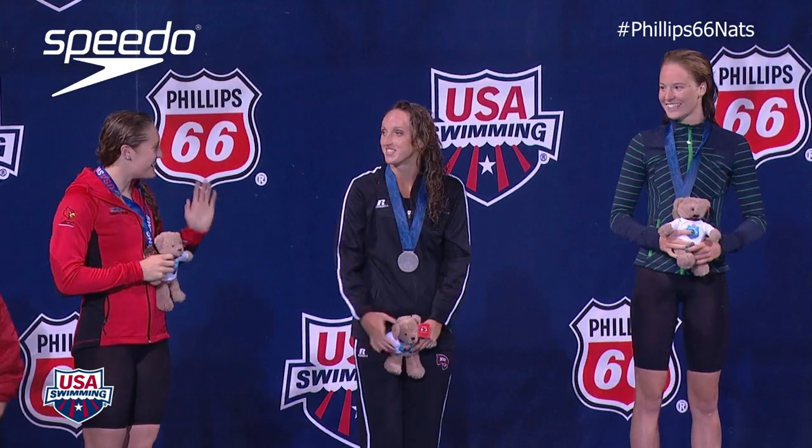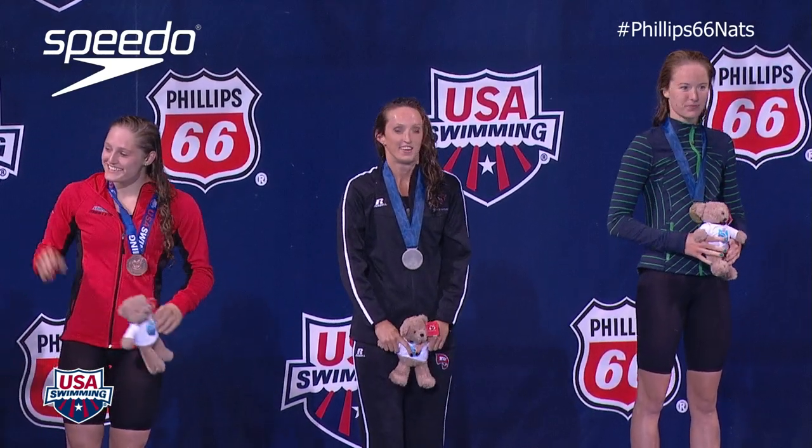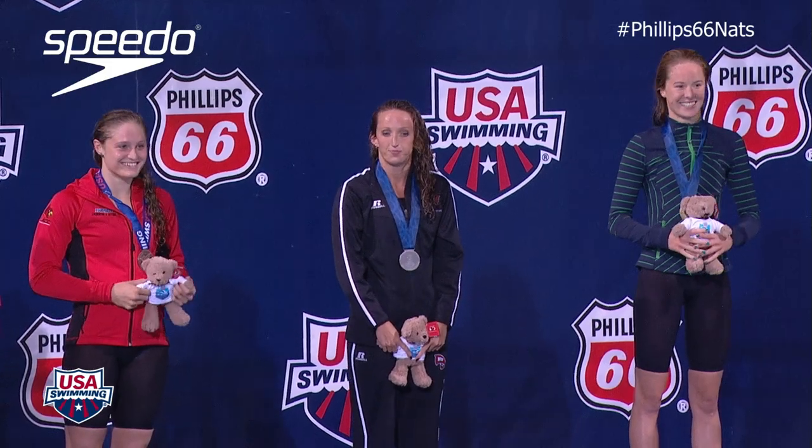Ladies and gentlemen, put your hands together for your top eight and your national champion, Kendall Stewart, North Coast and USC.